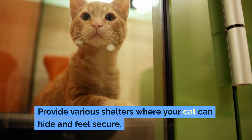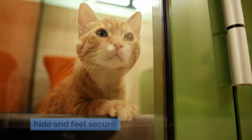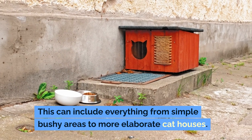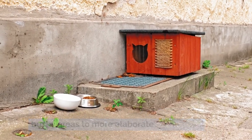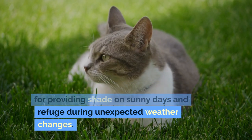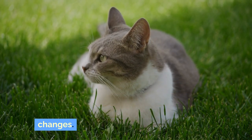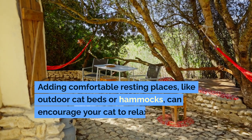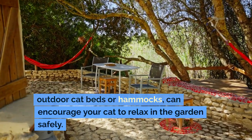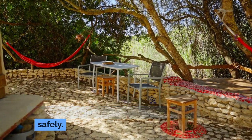Provide various shelters where your cat can hide and feel secure. This can include everything from simple bushy areas to more elaborate cat houses. These shelters are particularly important for providing shade on sunny days and refuge during unexpected weather changes. Adding comfortable resting places, like outdoor cat beds or hammocks, can encourage your cat to relax in the garden safely.